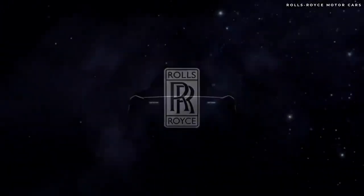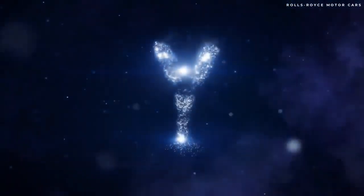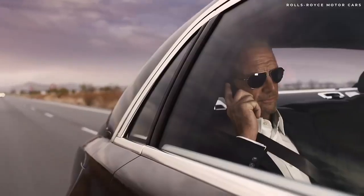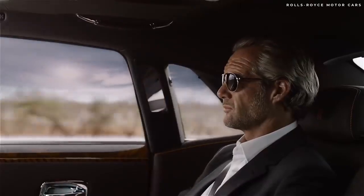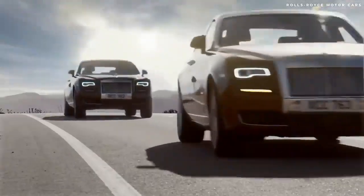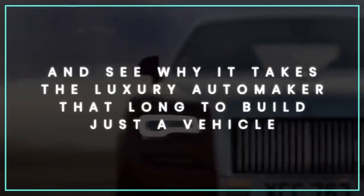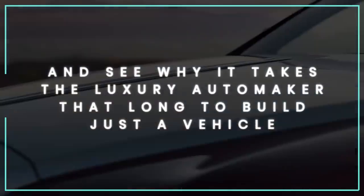The British automaker Rolls-Royce makes some of the world's most luxurious and unique handcrafted automobiles that promise a seamless magical carpet ride. It takes Rolls-Royce up to six months to build just one of these bespoke automobiles. So let's look inside the Rolls-Royce factory and see why it takes the luxury automaker that long to build just a vehicle.